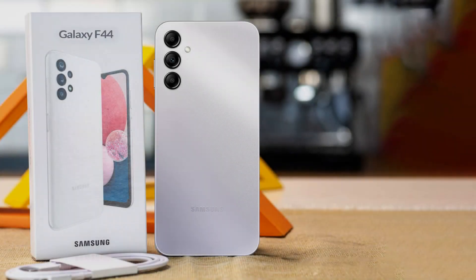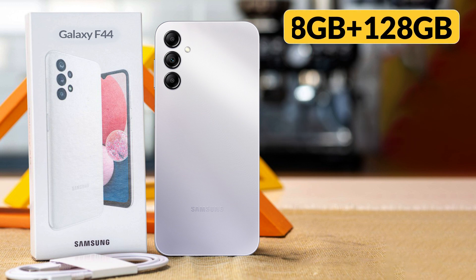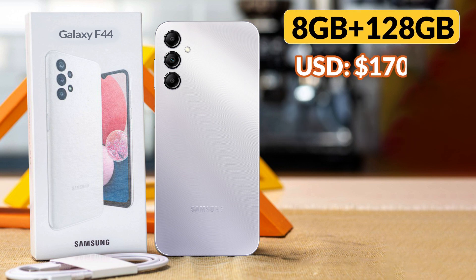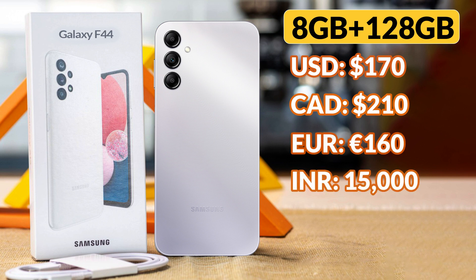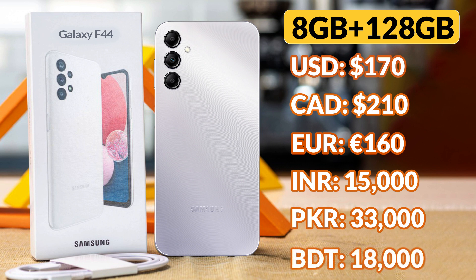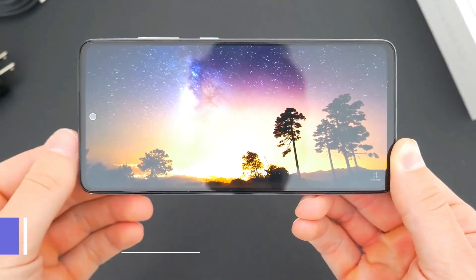If we talk about the price of Galaxy F44, then its expected price will be 170 US Dollars, 210 Canadian Dollars, 160 Euros, 15,000 Indian Rupees, 33,000 Pakistani Rupees, and 18,000 Bangladeshi Taka.